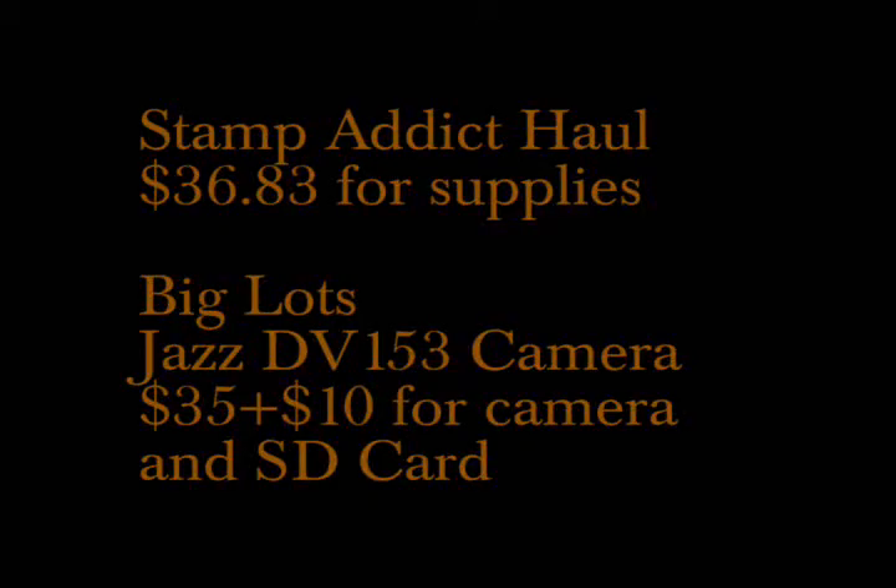This is a haul video using my new $35 digital camera from Big Lots. All of this stuff came from the Stamp Attic, which is in San Diego.